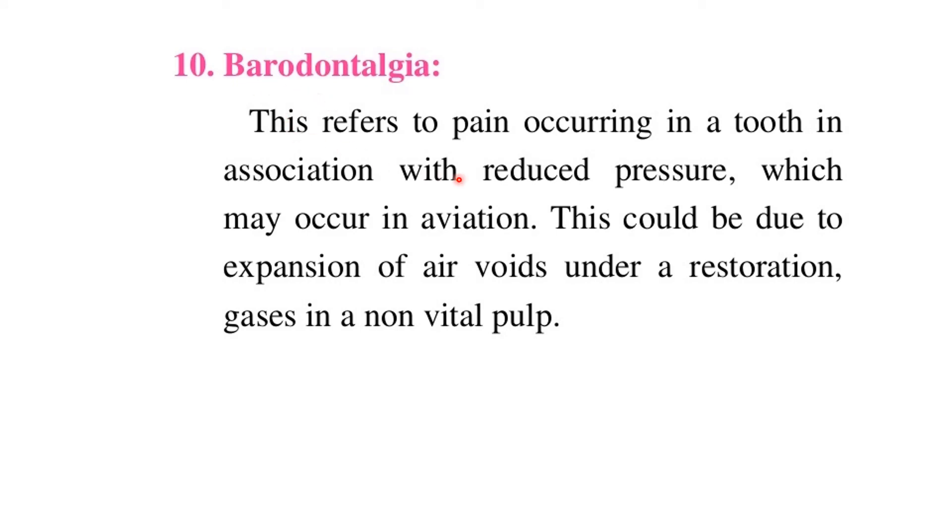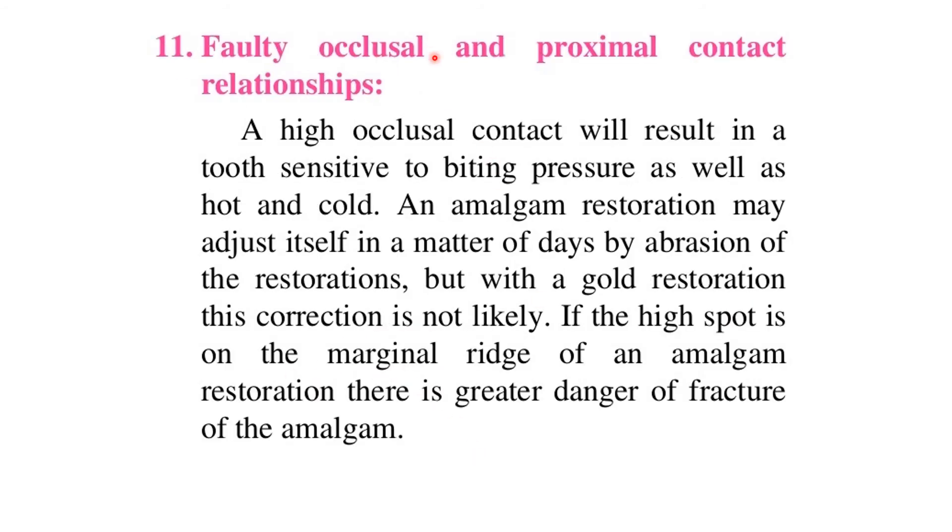Barodontalgia refers to pain occurring in a tooth in association with reduced pressure, which may occur in aviation. This could be due to expansion of air voids under a restoration or gases in a non-vital pulp. Faulty occlusal and proximal contact relationships: a high occlusal contact will result in a tooth sensitive to biting pressure as well as hot and cold.